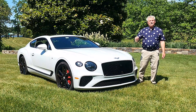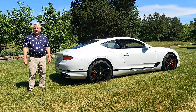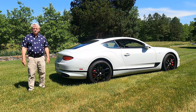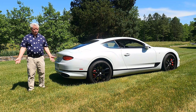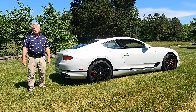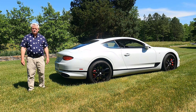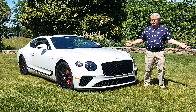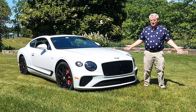Welcome to The Real DC Car Guy. This week we're on Maryland's Eastern Shore reviewing the 2021 Bentley Continental GT V8. W.O. Bentley was an automotive enthusiast and in 1919 he created the company named after him. Here we are a century later — Bentley continues to make some of the most iconic cars in the world. While America and the rest of the world are driving SUVs, Bentley makes the Bentayga SUV, but today we're testing out this gorgeous coupe, the Continental GT, which has been around since 2003.